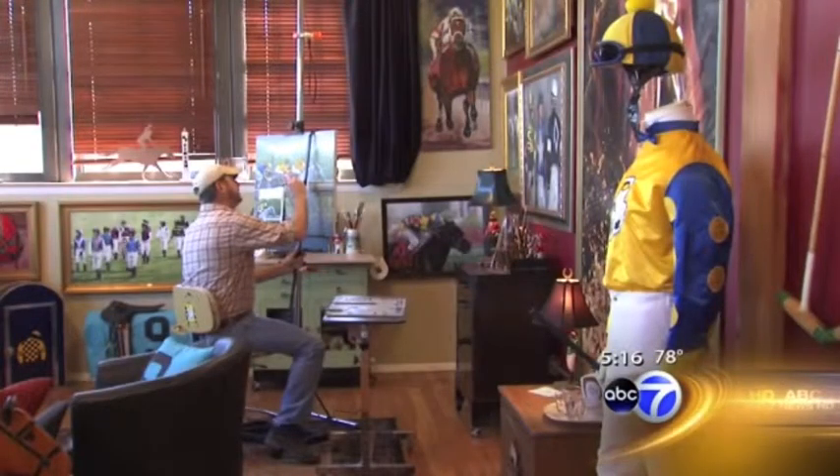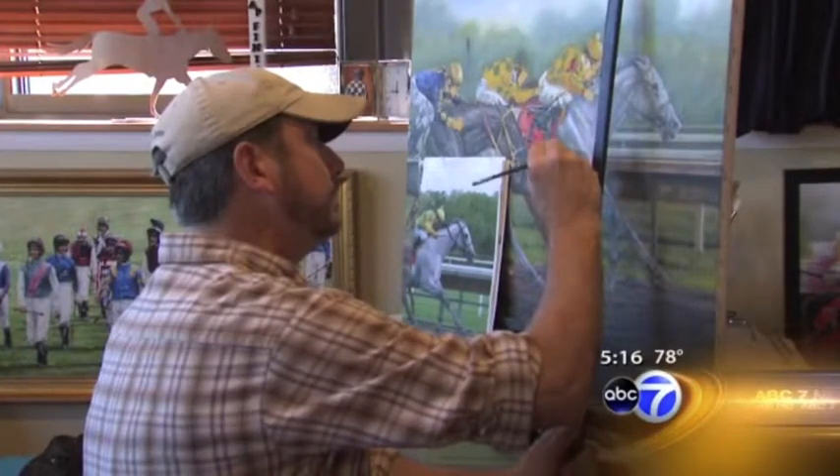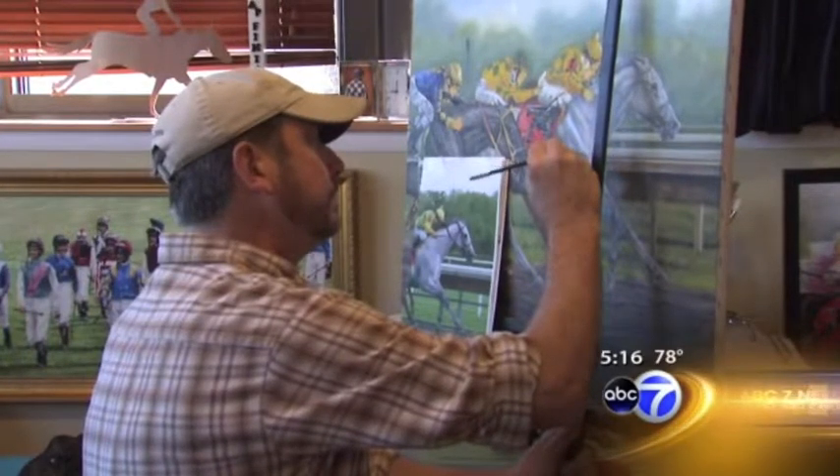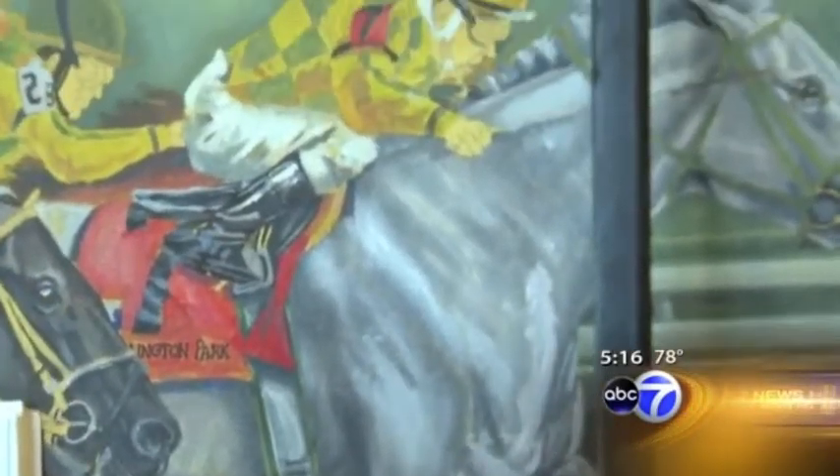ABC 7's Frank Mathey tells us about a Chicago-area artist who's been painting scenes from that experience for more than 30 years. Apparently, it takes a very quiet studio to paint the excitement, noise, and smells of thoroughbred racing. Because that's the way it is for artist Thomas Allen Pauley of Chicago's Northside. Since the late 70s, this has been his love — painting jockeys and their horsepower.